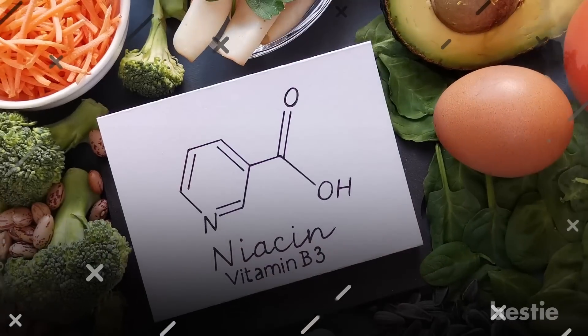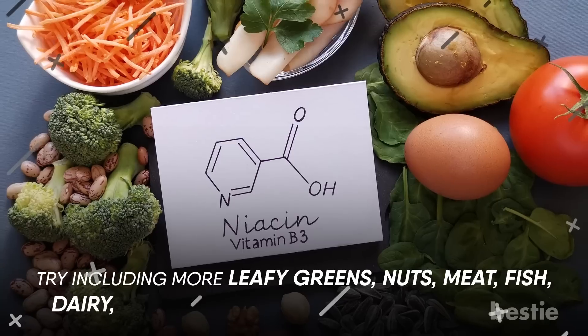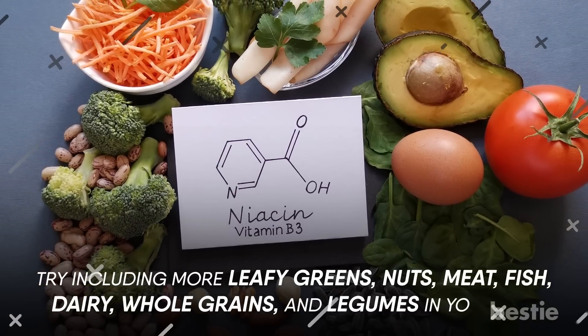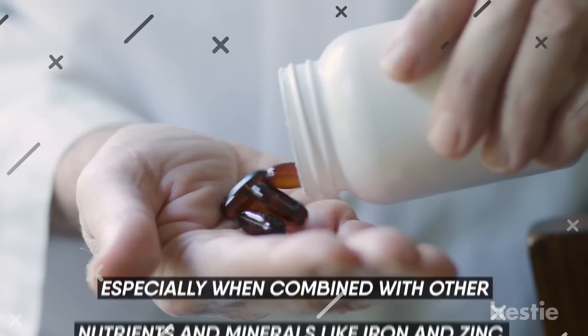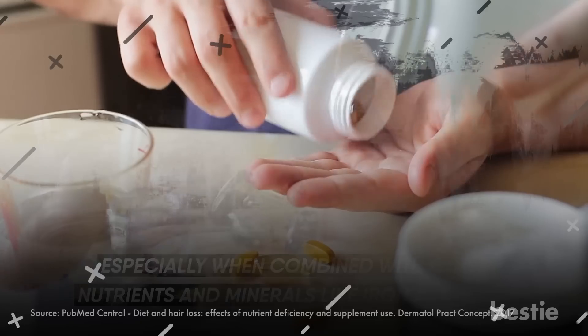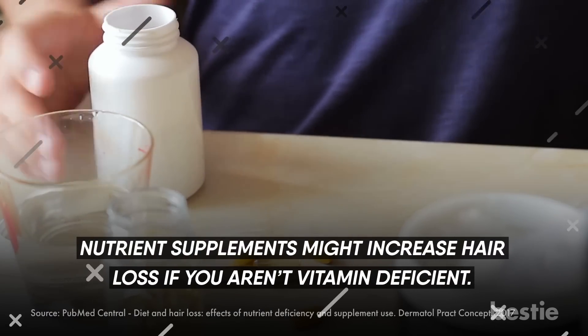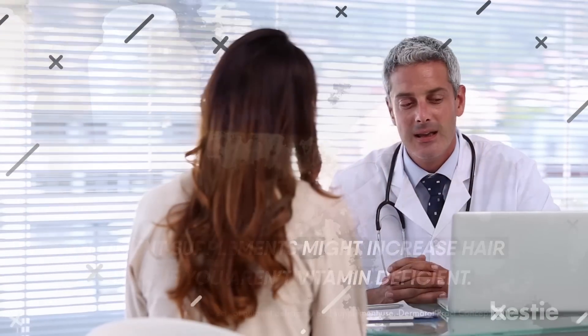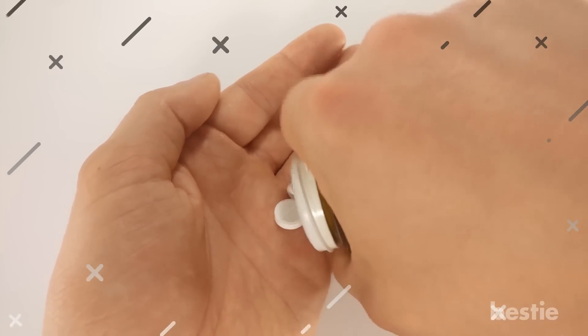If you're looking for foods rich in niacin, try including more leafy greens, nuts, meat, fish, dairy, whole grains, and legumes in your diet. Vitamin supplements help fight hair loss, especially when combined with other nutrients and minerals like iron and zinc. However, nutrient supplements might increase hair loss if you aren't vitamin deficient. Talk to your healthcare provider and confirm that you have a deficiency before taking supplements, as it may have unwanted side effects on your hair if you decide to self-medicate.